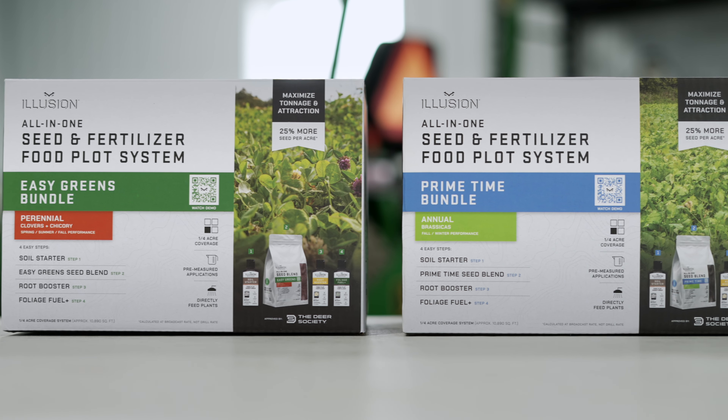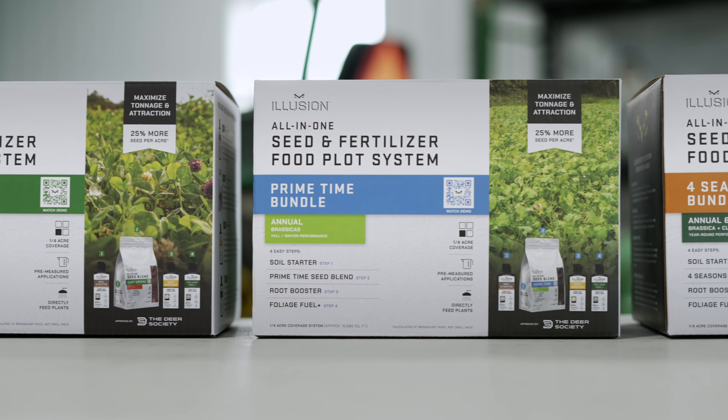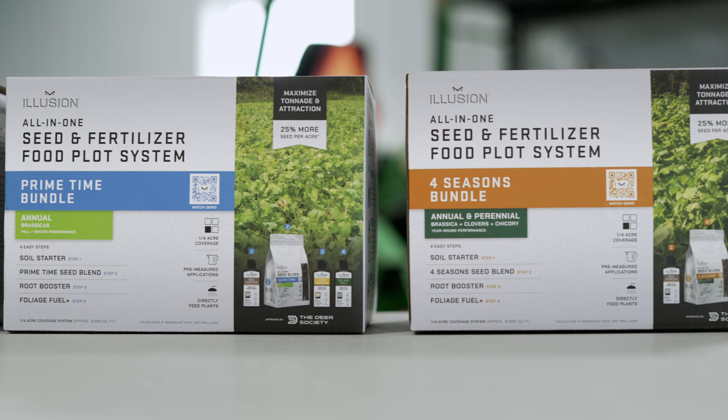Over the past few decades, Illusion has created some of the most highly effective hunting systems in the world. And now we're bringing you an all-in-one food plot system that will completely change the way you think about food plots.